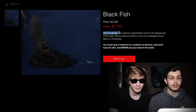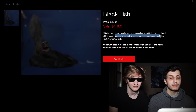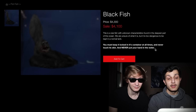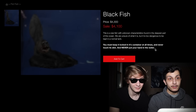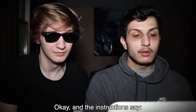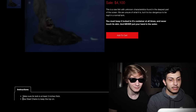It says this is a rare fish with unknown characteristics found in the deepest part of the ocean. We are unsure of what it is, but it is too dangerous to be kept in a normal tank. You must keep it locked in its container at all times and never touch its skin and never put your hand in the water. This doesn't sound like a safe fish to keep as a pet. But look at it — it looks kind of cool. The instructions say make sure its tank is at least three inches thick and use steel chains to keep the top on.